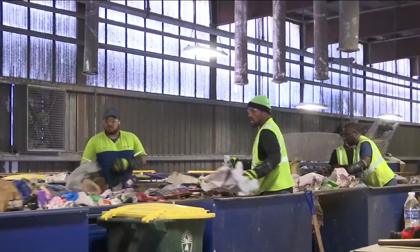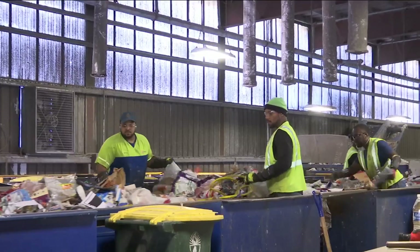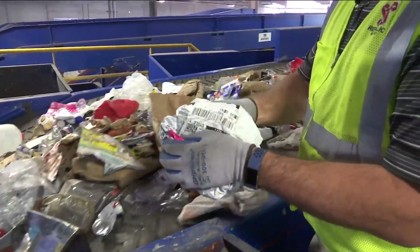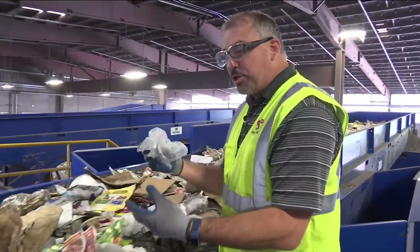In fact, any flexible plastic has to be pulled and thrown away, including what comes inside cardboard boxes. This type of packaging, we can't take it. Make sure, like if you get an Amazon box, bubble wrap that's inside the box — take that out of the cardboard box.